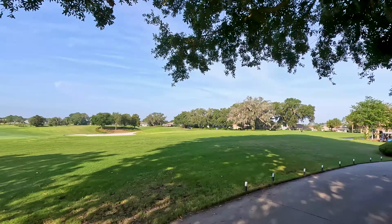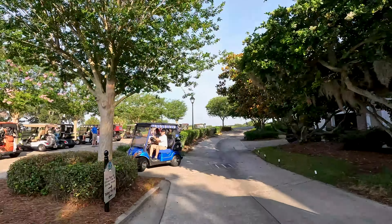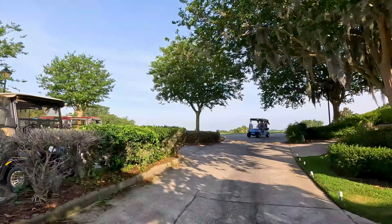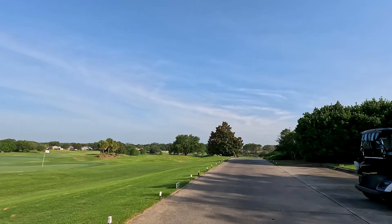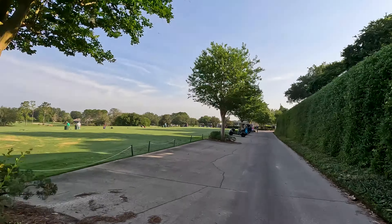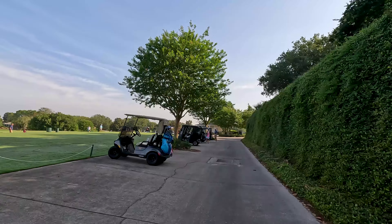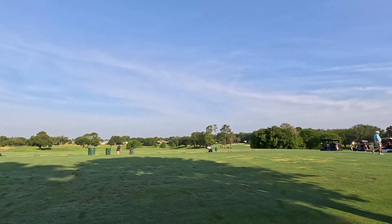Today we are excited to bring you a new wrinkle in the scramble series called Scramble with a Subscriber. The subscriber we are playing with goes by the name of Robert. Robert is a recent addition to the Villages, having just closed on his house within the last couple of weeks, so congratulations are certainly in order. This is Robert's first Villages golfing experience and we are looking forward to making it a memorable one.